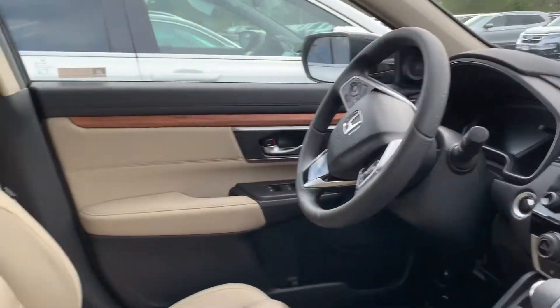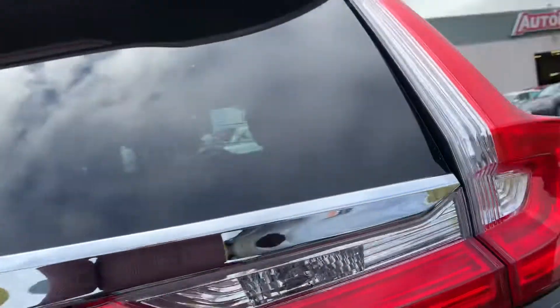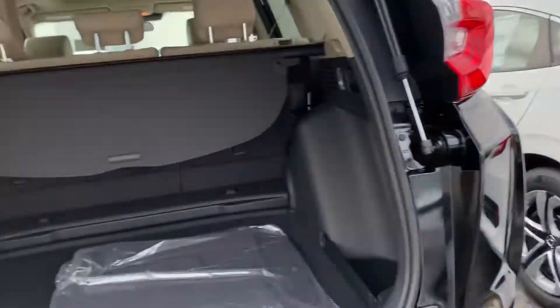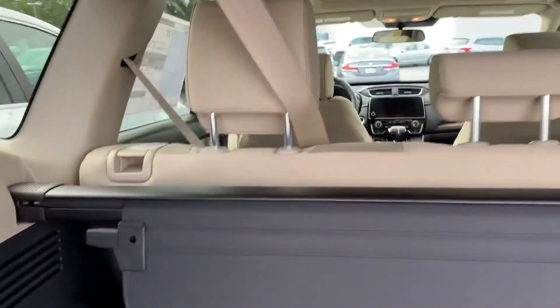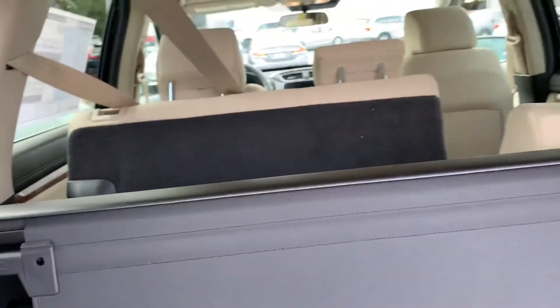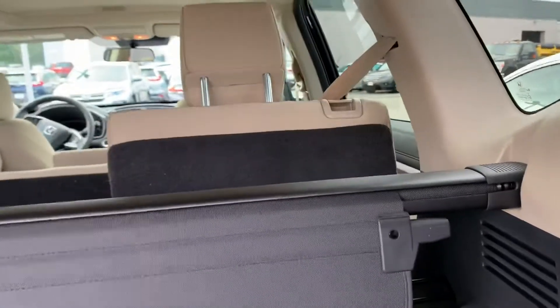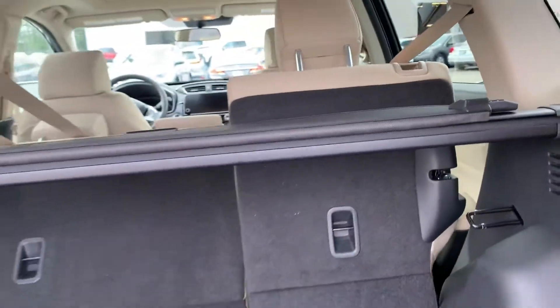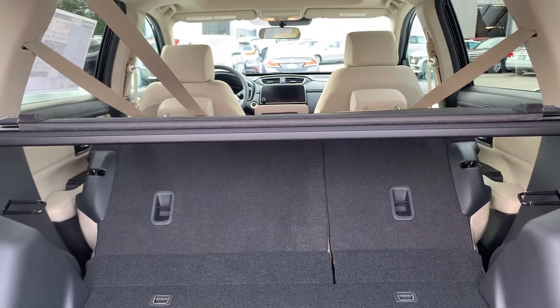8-inch touchscreen, Bluetooth capability, Apple CarPlay and Android Auto. The seats fold down with just the touch of a handle — both sides or 60-40 split. It's brand new so it hasn't worn itself in yet.